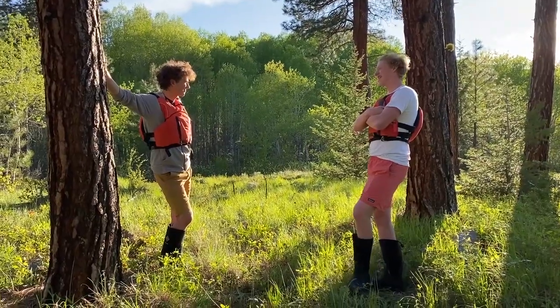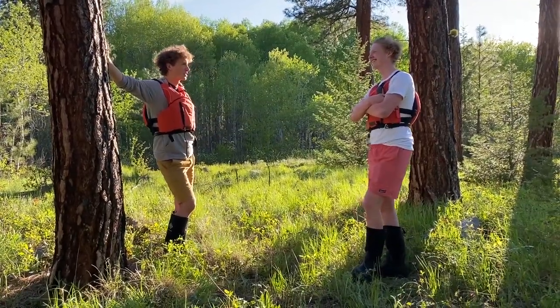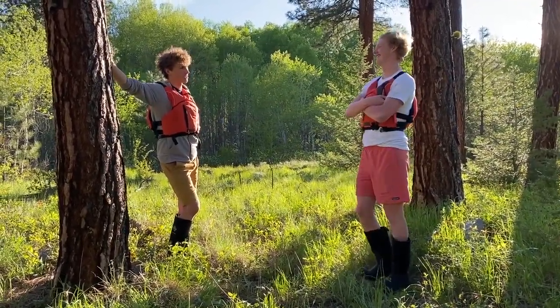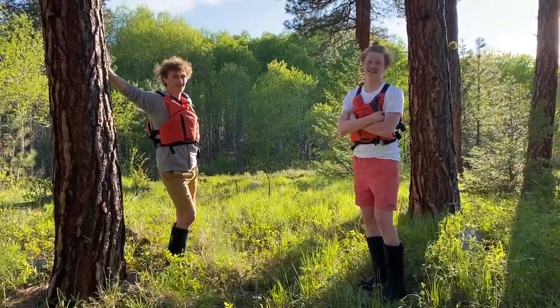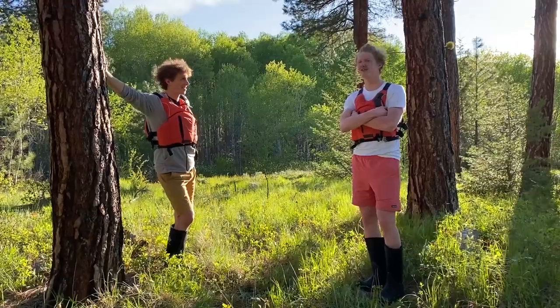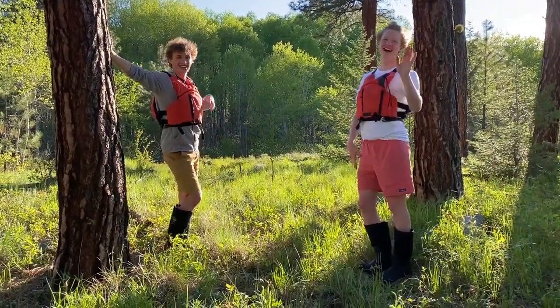Well, Ben, I say that's a pretty eventful day. I'm pretty tired now. Yeah, me too, Pat. We sure learned a lot about invertebrates, the ecosystem, plants, and other things in the Okanagan. I hope you guys learned something too. Take this lesson with you for the rest of your life. Thanks for coming with us today, guys. See ya!